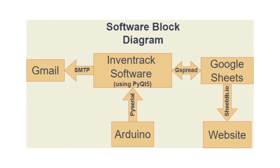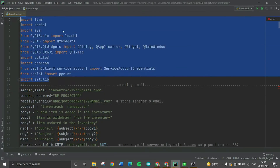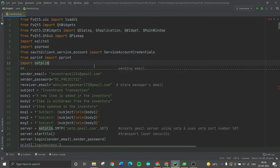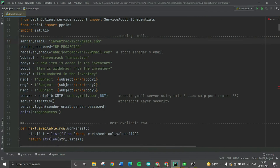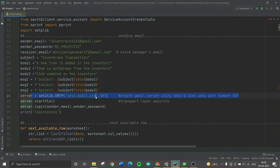Now let's move on to the code of our project. At the beginning of the code, all important libraries are imported — PySerial, PyQt, gspread, and the SMTP library. For sending emails, we need to define the sender's email, receiver's email, and the message content. We then connect to the SMTP email server and log in to that server.